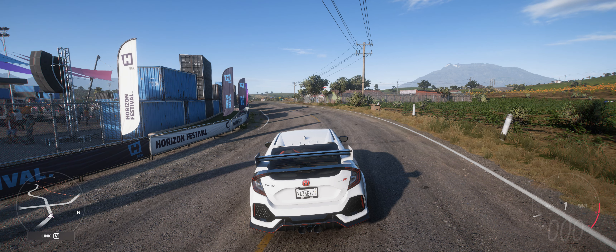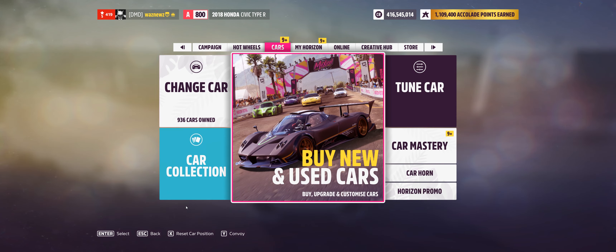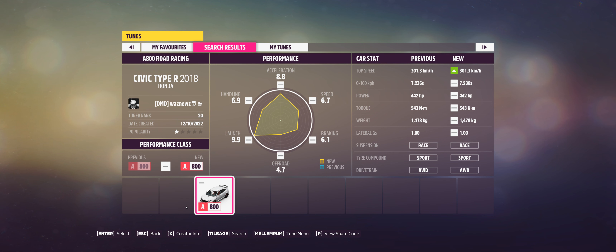Hey guys, welcome to the Series 13 Autumn competition. Here is the car in question — it is of course the 2018 Honda Civic Type R, and there's a tune that goes with it as well. The tune code is 612-852-992, and as always, all you have to do is...